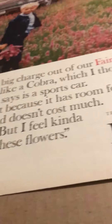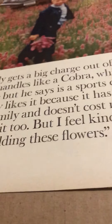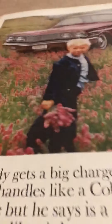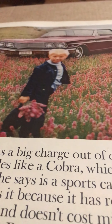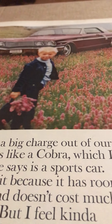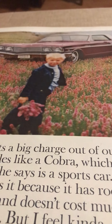'My mommy likes it because it has room for the whole family and doesn't cost much. I guess I like it too, but I feel kind of like a sissy holding these flowers.' I love this — it's great copy, it's a great photo. Sometimes I think people might collect these just because they're so awesome — some of these ads and the time that was put into them.